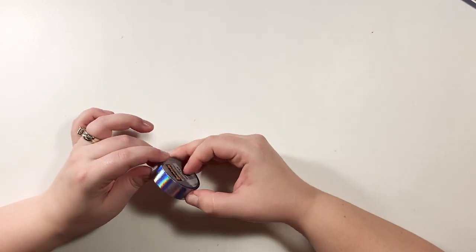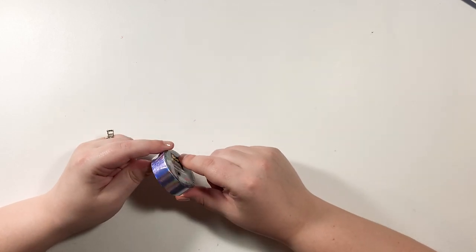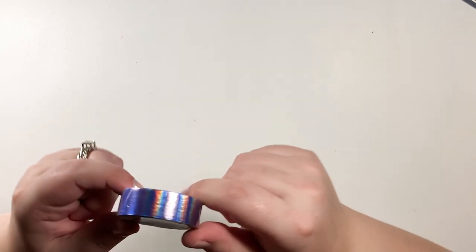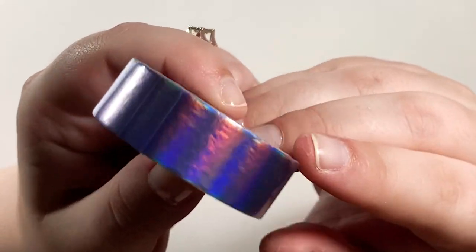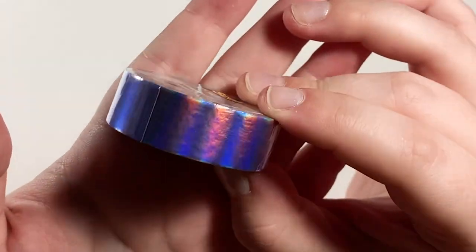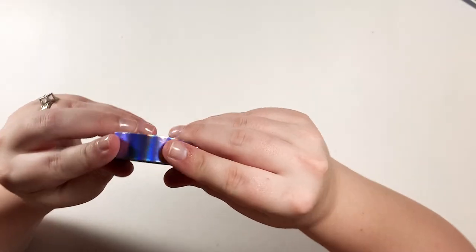This is a beautiful Scotch Expressions washi tape — it's purple iridescent. Look how pretty this is! I love it. I guess I can go ahead and open it. So pretty, I'm excited!